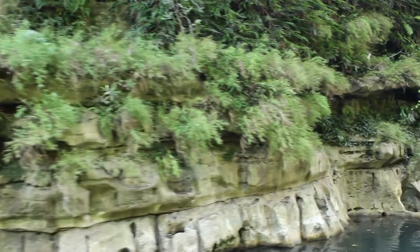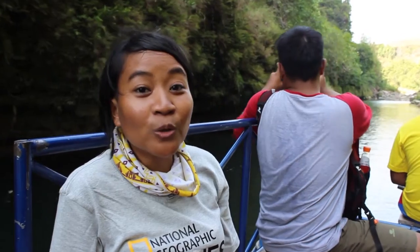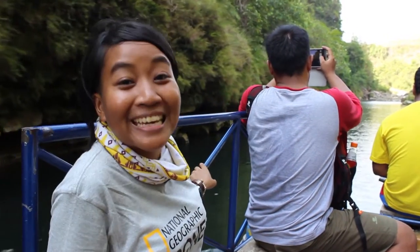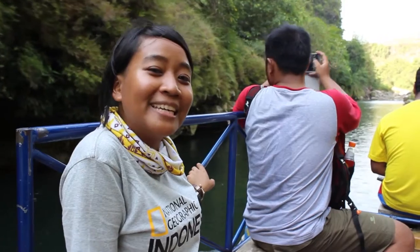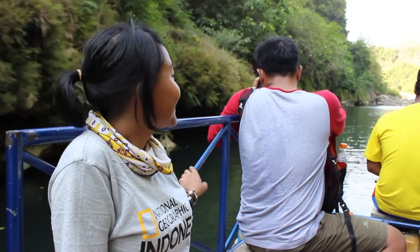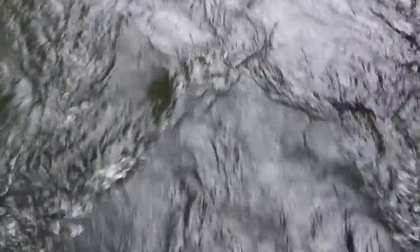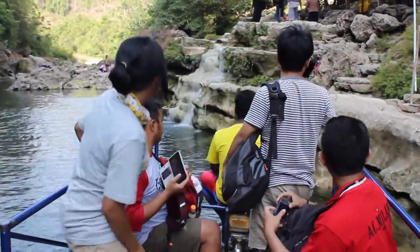Now we are already on the boat. On the sides you see a lot of green — it's really refreshing, especially after the last episode we did at Merapi. This river that leads you to the waterfall is called the Oyo River.